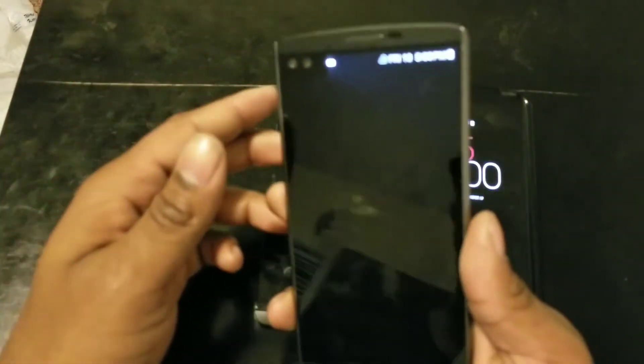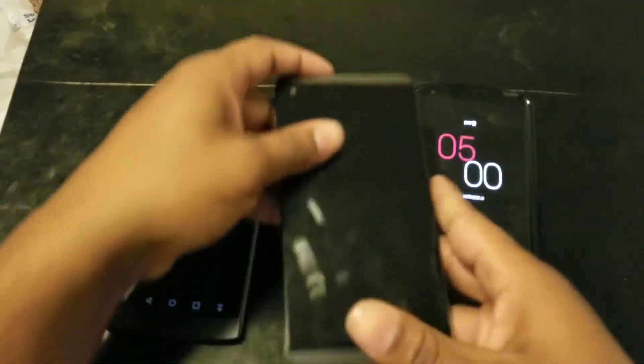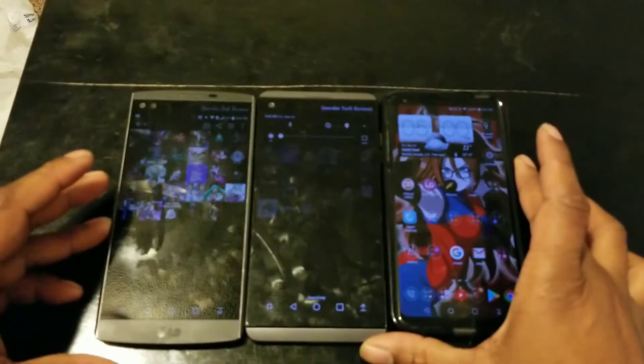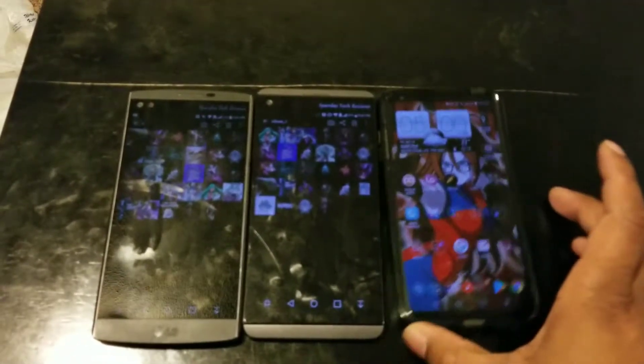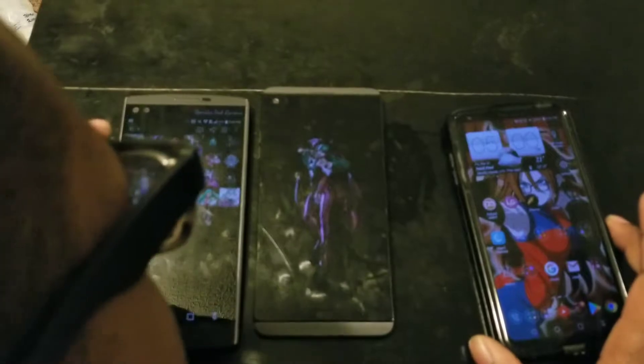First, I want to start off with each phone at their lowest brightness setting, just so you guys can see how low each display gets. It's probably due to the fact that I'm using a brighter background on this image, but let me just pick an image on each of these so you guys can get a decent representation of how each of these look.